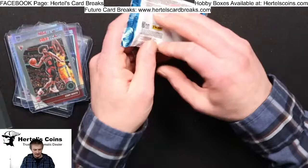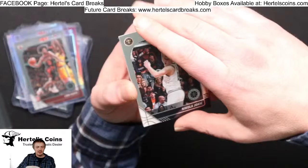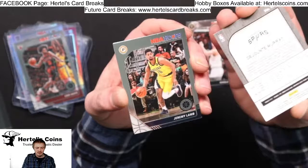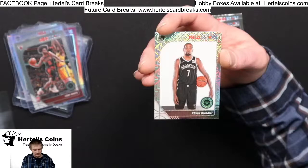Hoping for a John Morant — let's get some good cards in here. Nikola from the Nuggets, Dejounte Murray from the Spurs, Jeremy Lamb Pacers, and an NBA City Prism — Kevin Durant from the Nets.